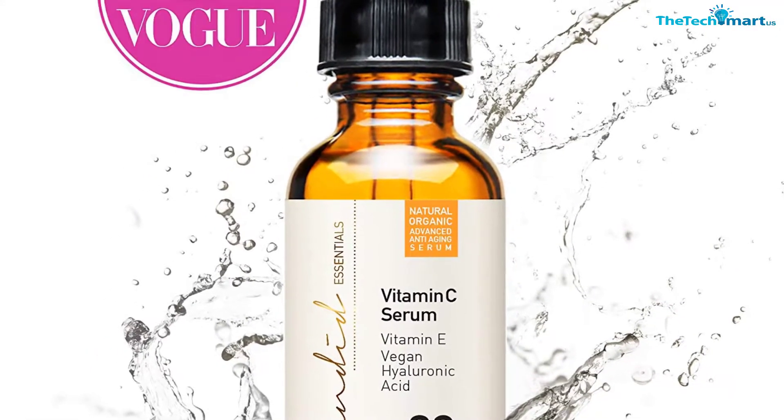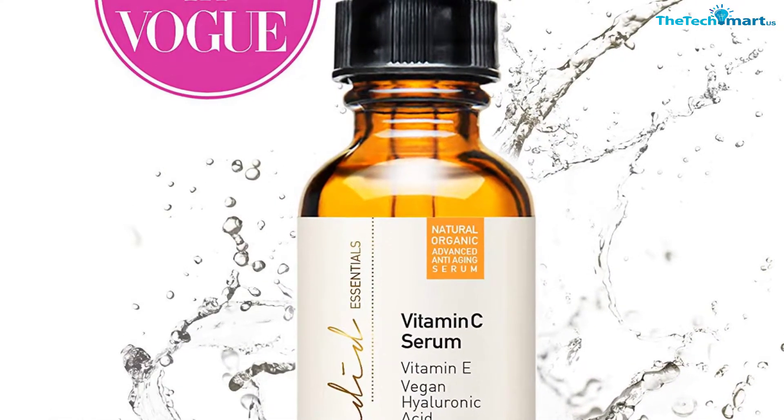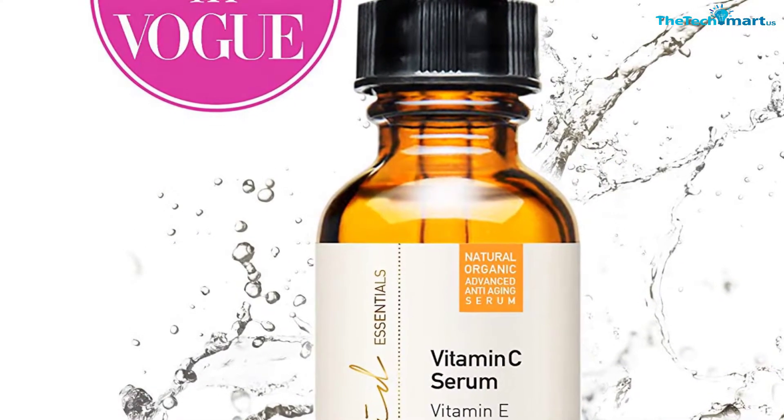It additionally does wonders to repair the skin from the damaging effects of the sun and make the skin look more youthful, because it combats age spots, fine lines, and wrinkles.